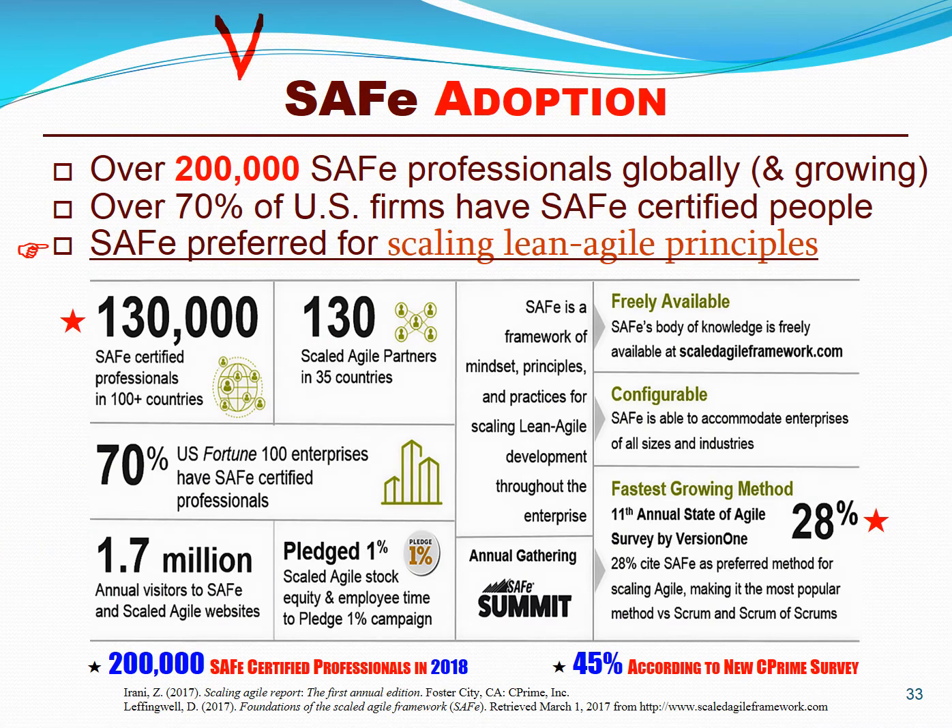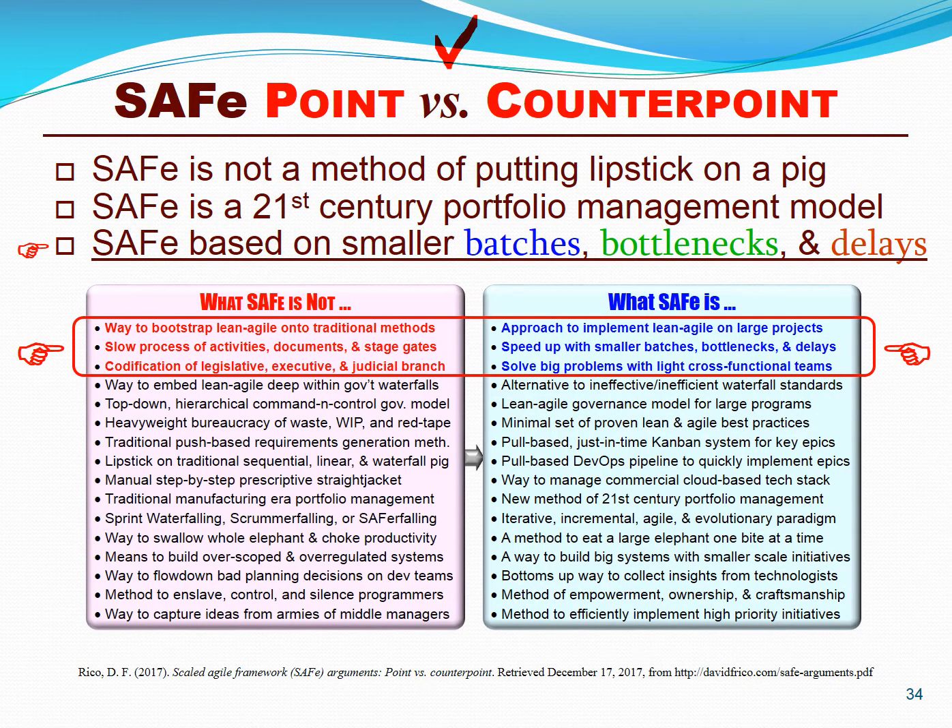We now live in the age of portfolio management, be it traditional, lean, or agile. Agile methods reached their golden age in 2002; now portfolio management methods are in their golden age. There are over 200,000 certified SAFe professionals, and nearly 50% of all lean and agile portfolios prefer SAFe over its nearest competitors. Over 95% of global IT teams use Scrum or Kanban at the team level. However, portfolio management is still the realm of traditional thinking, and traditional portfolio managers want to use SAFe to bootstrap Scrum and Kanban onto traditional waterfall enterprise life cycles. SAFe is simply not a method of putting lipstick on a pig — it's a means of implementing lean and agile thinking at all levels of the portfolio.